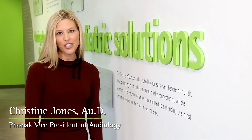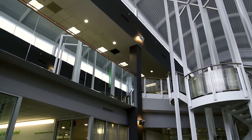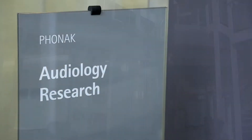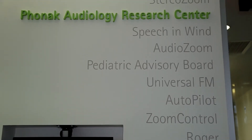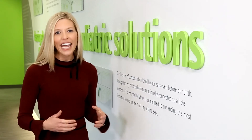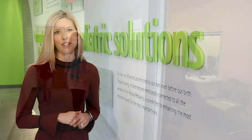Hi, my name is Dr. Christine Jones, and I'm Vice President of Audiology at Phonak. I'd like to welcome you today to the Phonak Audiology Research Center, or PARC. We opened the PARC Lab in 2014, embedded in the heart of Phonak U.S. We're here to drive highly relevant market research, ensure that we can respond quickly to the needs of our customers and add value for hearing care practitioners, and uncover solutions that will help people with hearing loss live a life without limits.